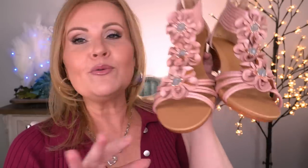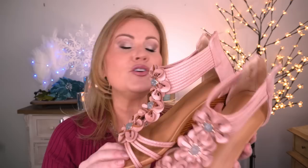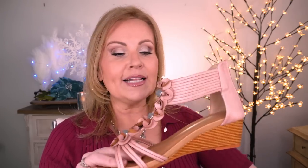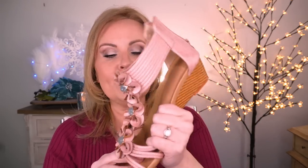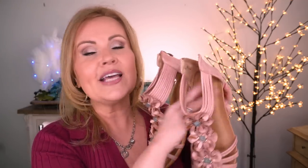I thought they were so cute because they have enough design on them to be just a little bit of an elevated sandal, while still being pretty much a flat sandal. They have quite a bit of memory foam in there and they didn't hurt my feet at all. They have a zipper in the back that helps you get in and out of them easier. They come in quite a few different colors and I'll link those for you.